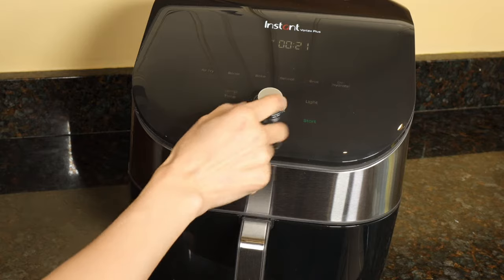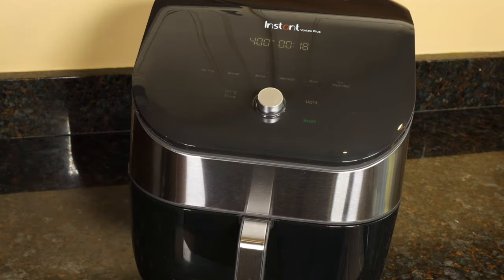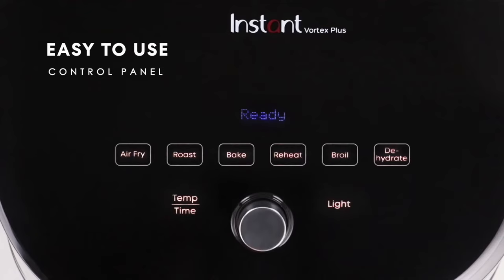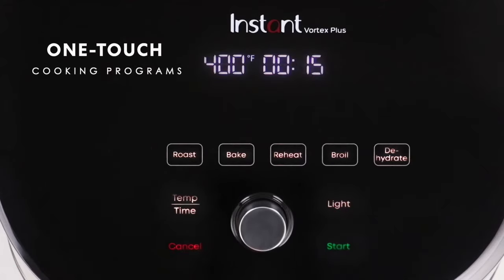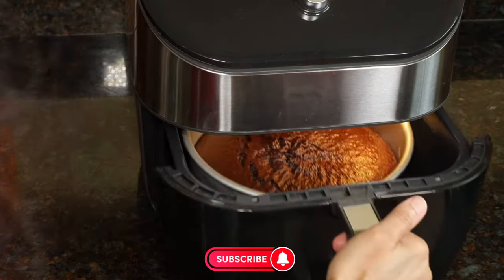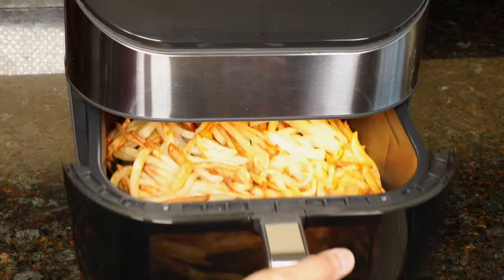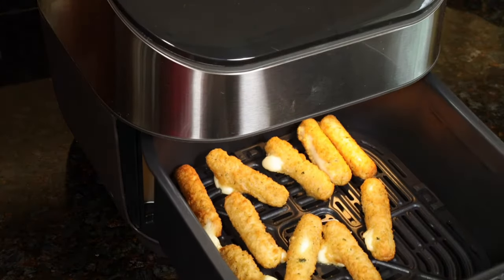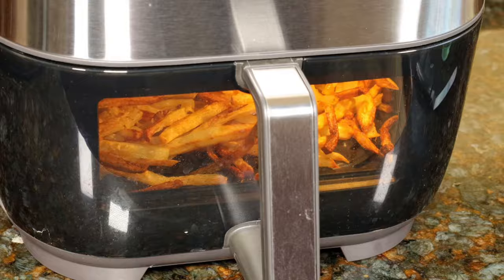Let's start with its design. The Instant Vortex Plus boasts a stunning appearance. With its refreshed and more modern design, it adds elegance to your kitchen. However, it's not just about the exterior – its usage is also extremely easy. With its 6-in-1 functionality, it not only serves as an air fryer, but also as an oven, grill, roaster, warmer, and dehydrator, making it a great choice for those seeking a versatile kitchen assistant.